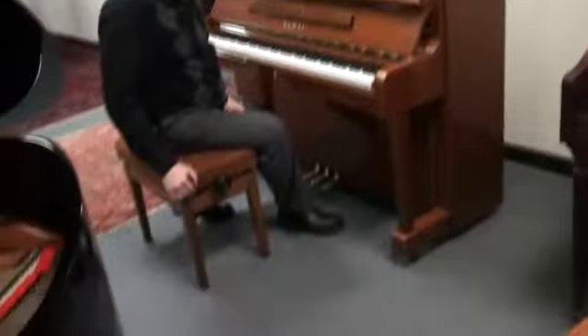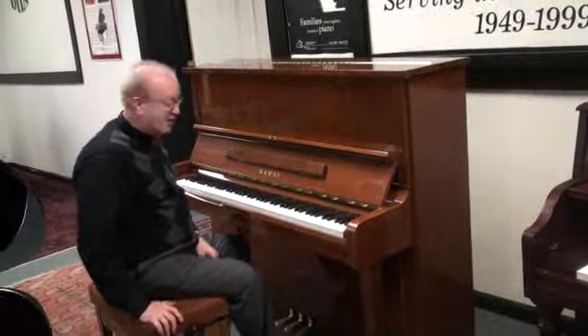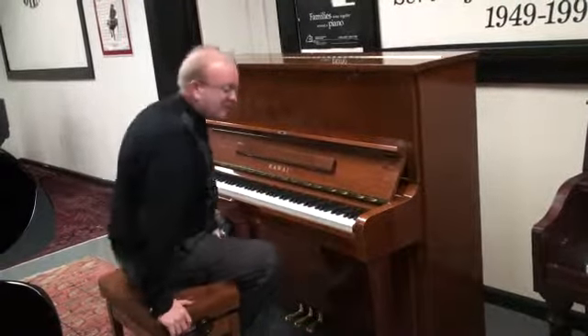A special thing with this one is it has an artist bench that comes with it, which is not the typical piano bench you see with these, but an artist bench. It's got nice padding on it. Very nice, lovely piano.